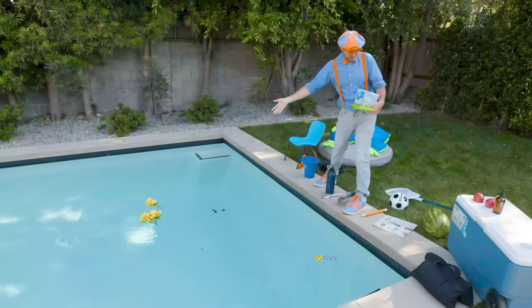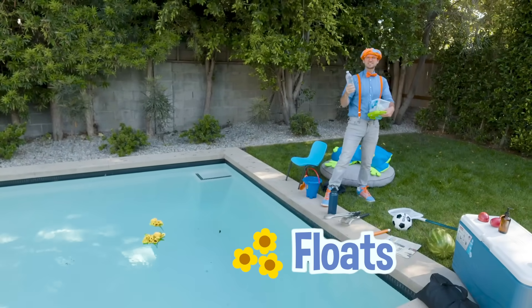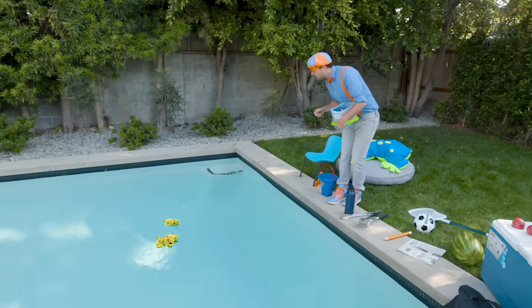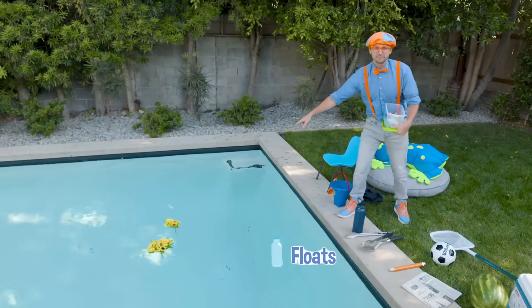Yeah, they float! Alright, here's the water bottle. Whoa — it floats too!